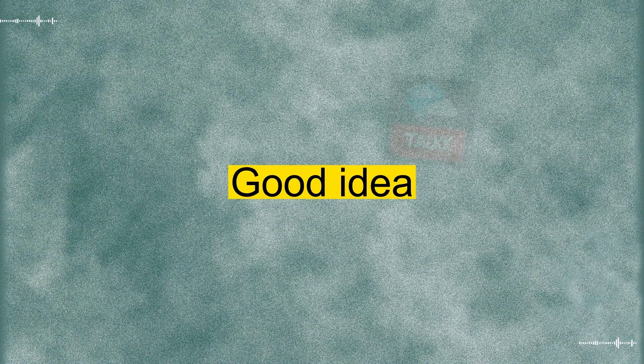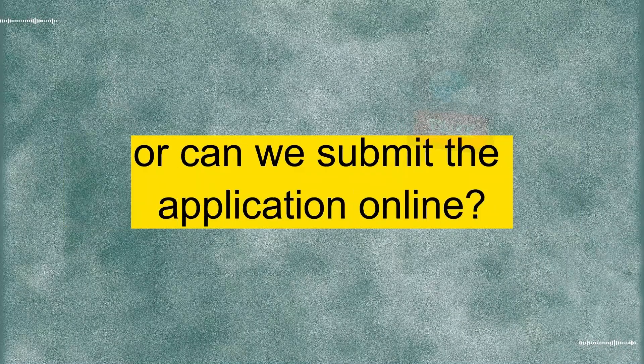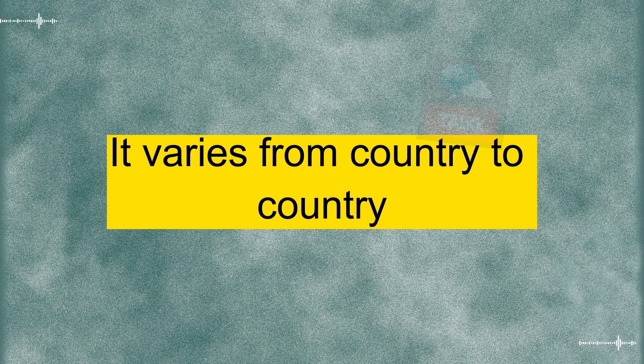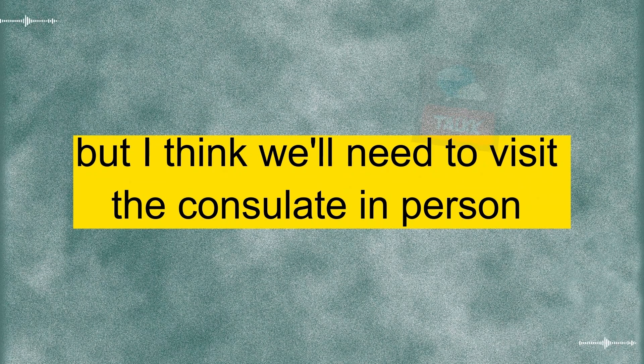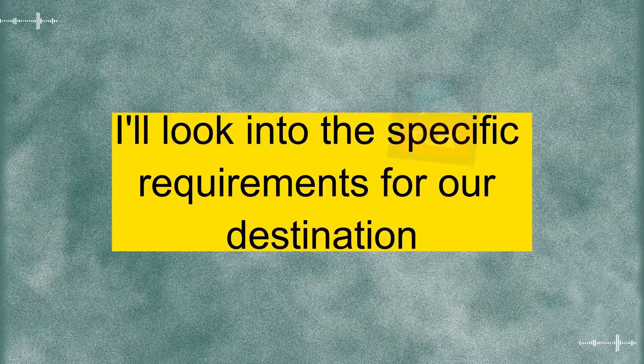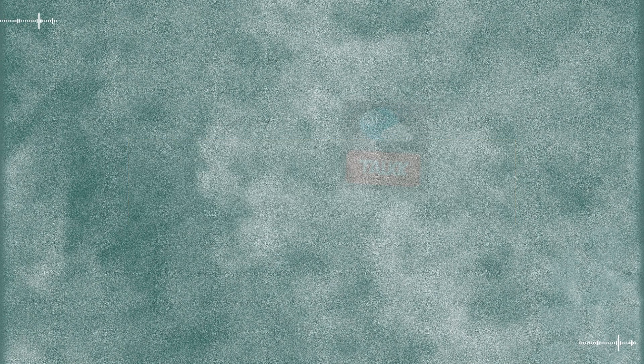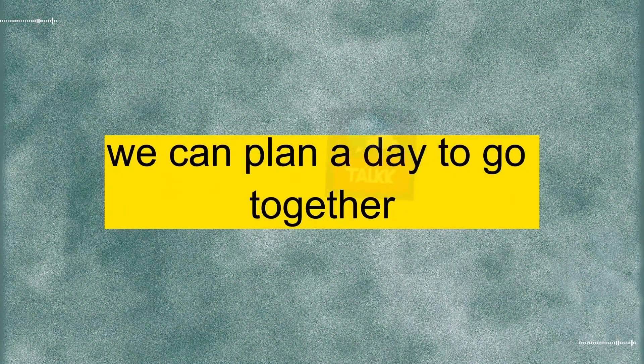Good idea. It varies from country to country, but I think we'll need to visit the consulate in person for biometric data and document submission. I'll look into the specific requirements for our destination. Great. Once we have all the information, we can plan a day to go together.